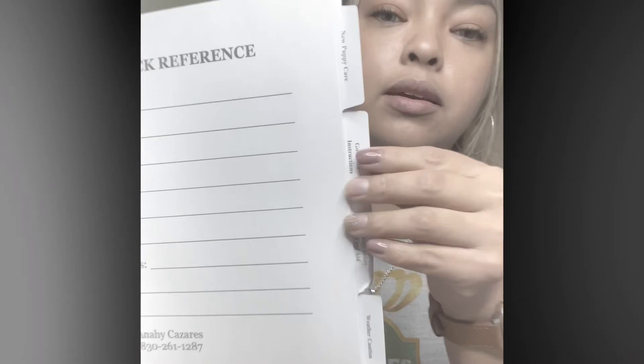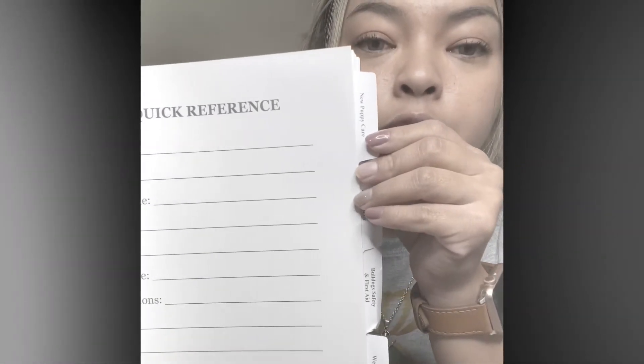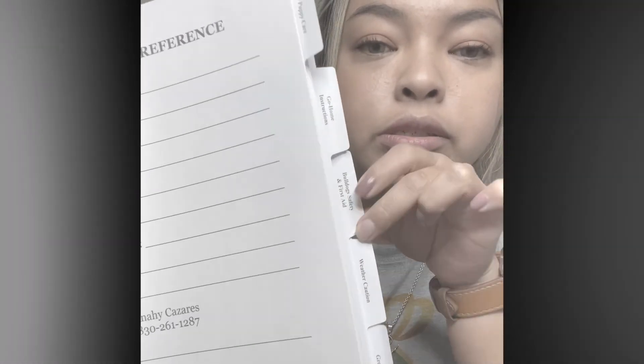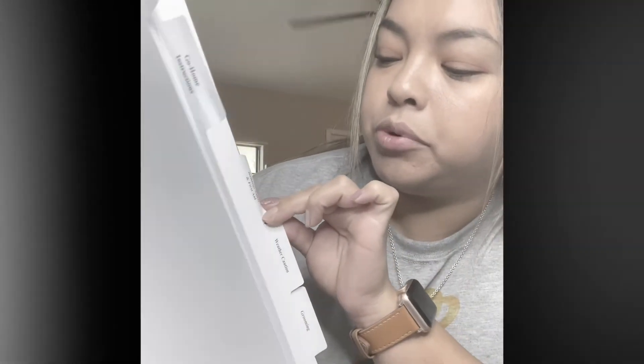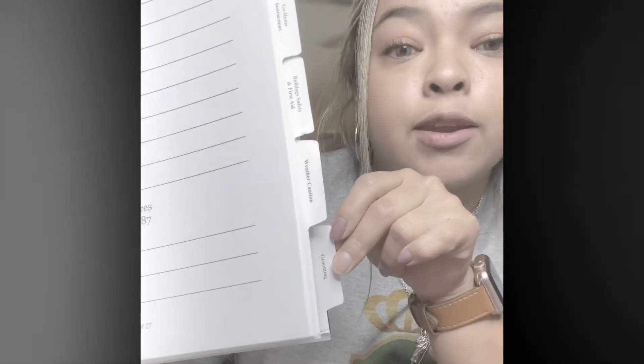Next, I did little tabs. This one's your new puppy care and go home instructions. This one is bulldog safety and first aid, weather caution, and grooming.